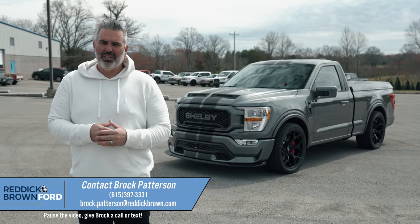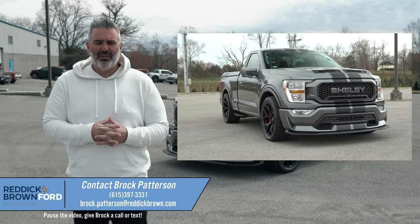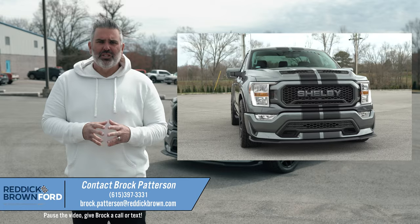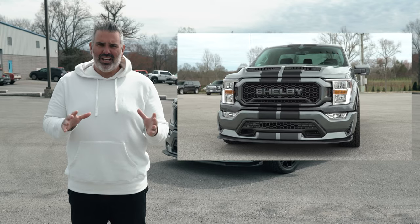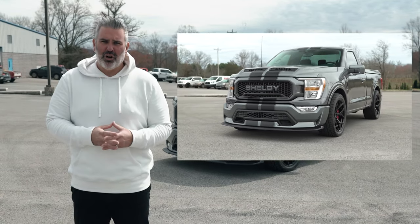Is this the fastest truck in the world? You'll have to find out in this awesome two-door regular cab 2021 Shelby Super Snake Sport F-150 — zero to 60 miles per hour in 3.4 seconds. This thing is dynamic, with a new redesign from Shelby. This is the hottest selling truck on the market.